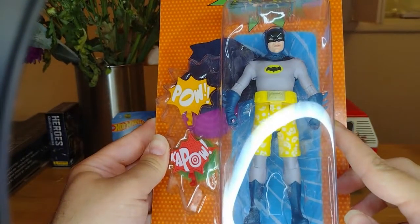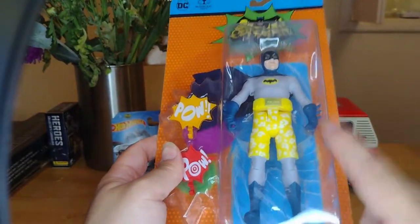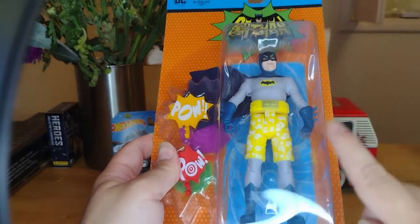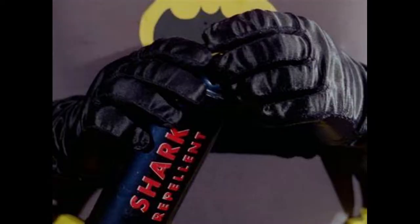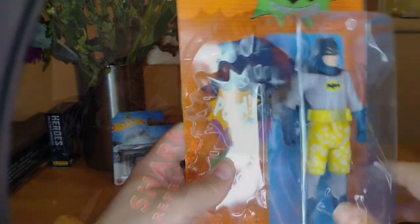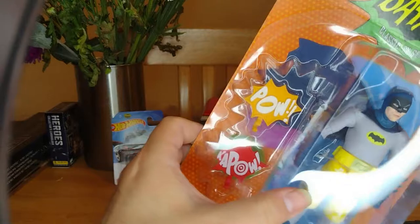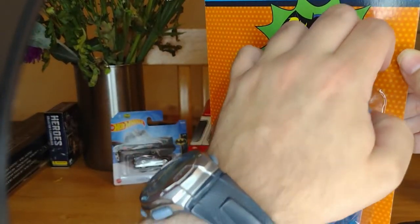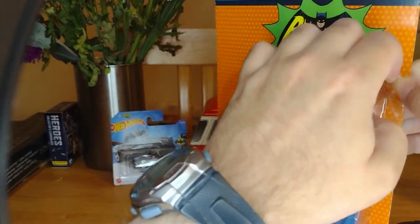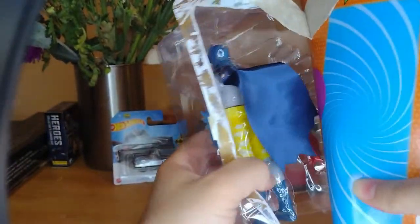Unfortunately it doesn't come with a surfboard, and it also doesn't come with the Bat-Shark repellent. People always think the Bat-Shark repellent was just in the movie, which it was, but it was also in this episode, Surf's Up, Joker's Under. It's a shame they haven't put the Bat-Shark repellent in with him. But you've obviously got these punchy old comic book camp crazy Kapow accessories.